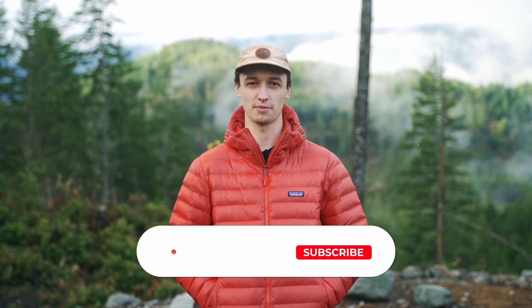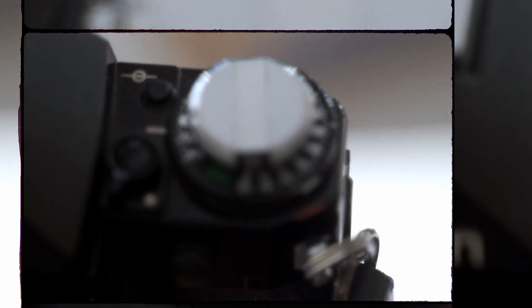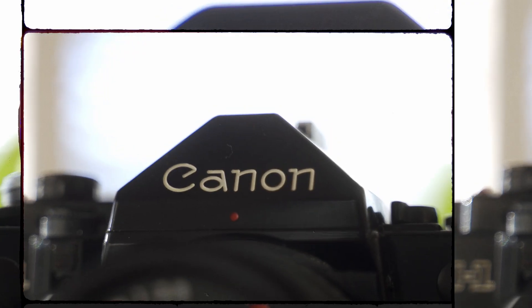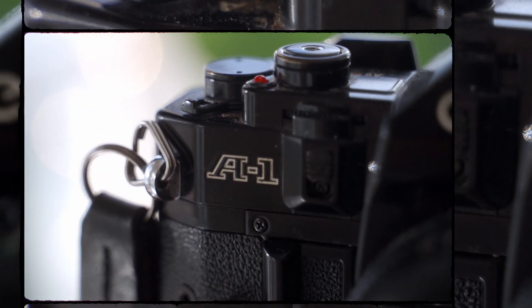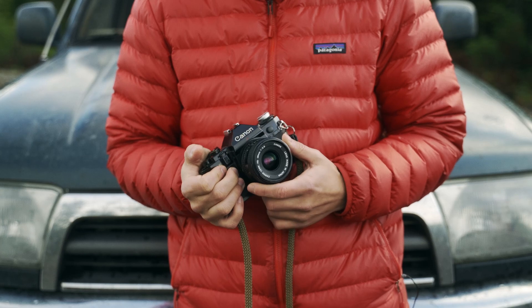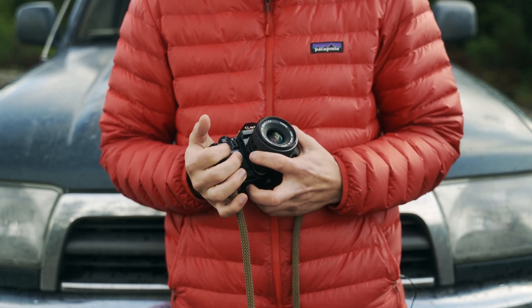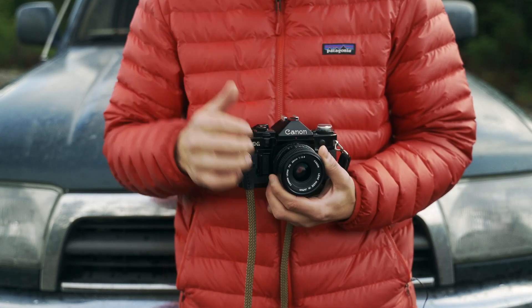Hey guys, so today we're out in Squamish. I'm actually out here for a location scout just for a commercial that I'm shooting, but I thought why not bring a couple of my cameras and a couple rolls of film and make a video out of it. I'm excited to show you guys my favorite spots around here along the back roads and along the rivers. The first camera I'm using is the Canon A1 — absolutely love this camera. I picked it up a few months ago and honestly can't put it down. It's my main shooter lately. I've got the 28mm 2.8 on it. I've only really been shooting 50mm on film cameras for quite a while, so it was a really nice switch to be able to shoot something a bit wider to capture those landscapes.